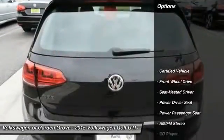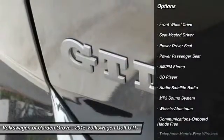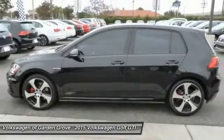Here are some of this vehicle's great options: anti-lock braking system, traction control, power passenger seat, Bluetooth wireless data link for hands-free phone, power steering, and air conditioning.